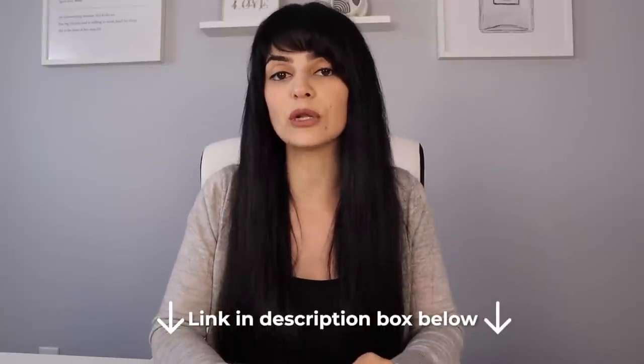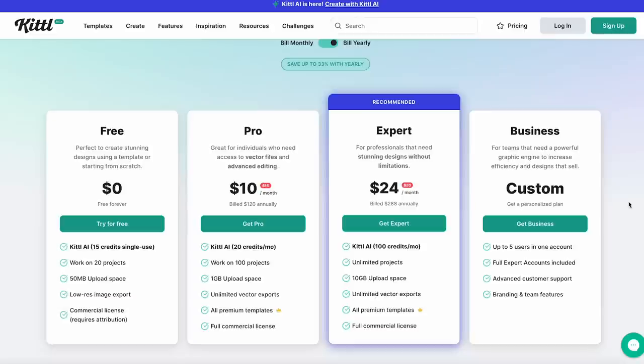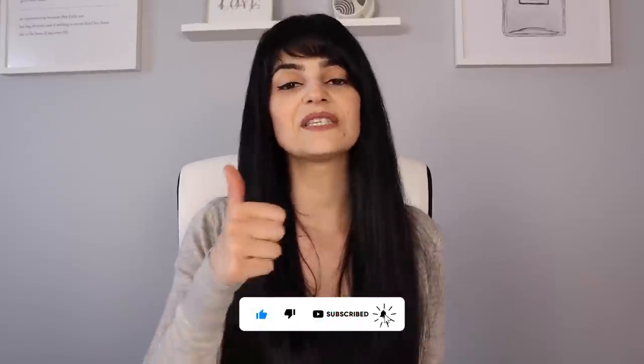Don't forget to sign up for Kittle and Printify for free using the links down below to start designing and publishing your print-on-demand products. When you're ready to download your Kittle designs in high resolution and access the Kittle AI feature, take a look at their subscription options. I personally feel the pro account is more than enough for all your print-on-demand designs. Let me know in the comments if you'd like a detailed tutorial on designing and publishing my own product to my Etsy store — I'm happy to share my full process. Give this video a like if it was helpful and I'll see you in the next one.